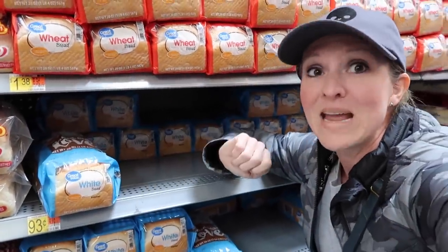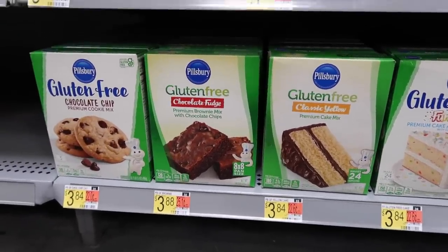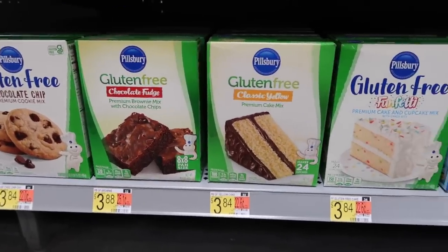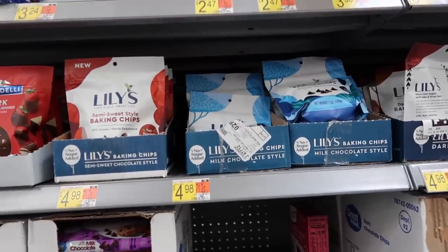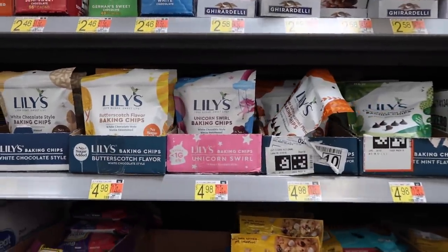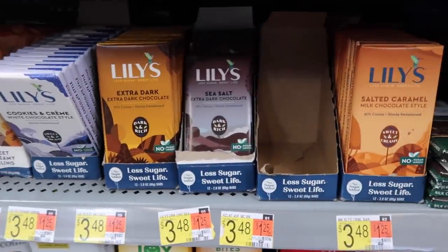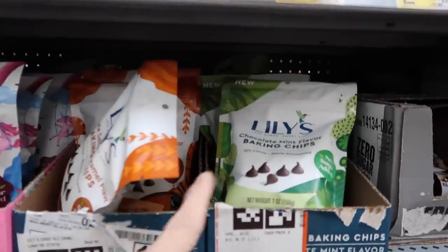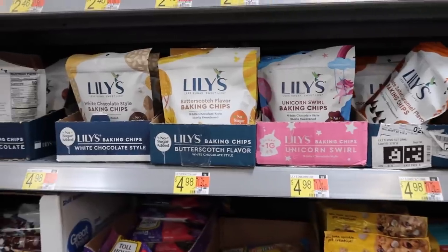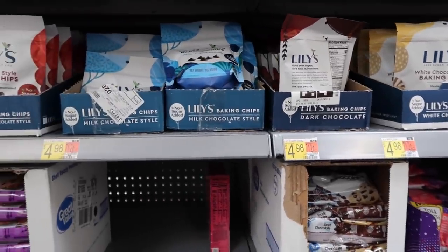My store carries a nice variety of Pillsbury gluten-free products. I've tested every single one of these and no one in my family could tell they were gluten-free — they're really delicious. And if you're a fan of Lily's chocolate baking chips, my store has a really wide variety of flavors and sizes, including baking bars. I'm super tempted to try the chocolate mint one. These are all just under five dollars each.